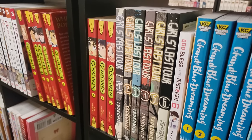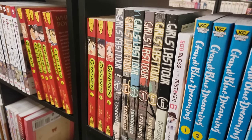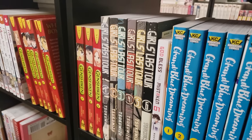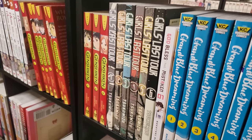We are with Girls' Last Tour, volumes 1 through 6 complete — slice of life, post-apocalyptic manga. Very, very sad and hopeful at the same time. It's really interesting — the art style is fantastic. One of the most underrated series in my collection.